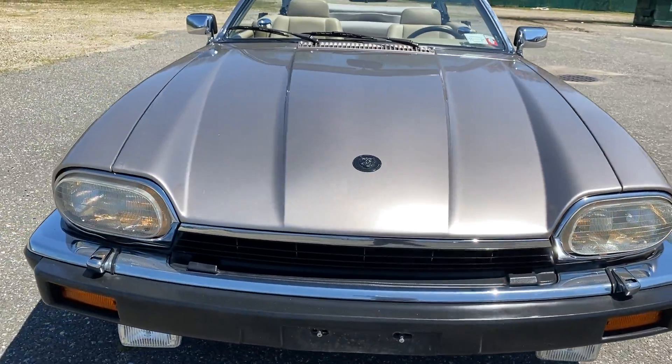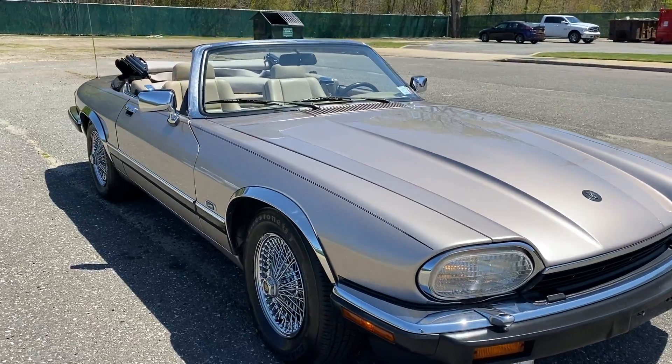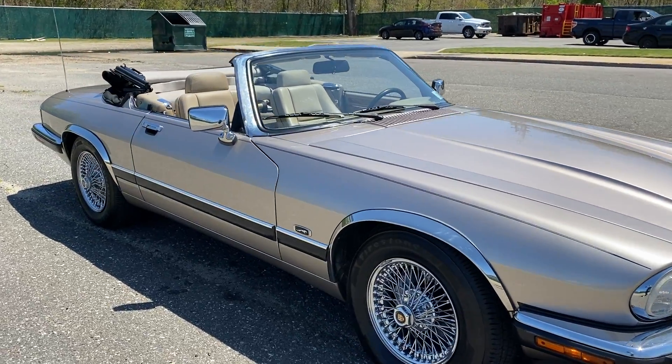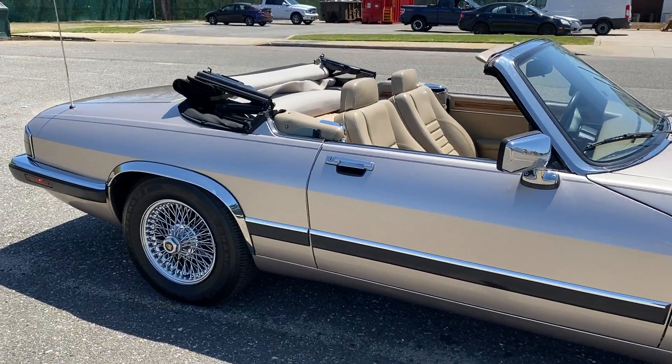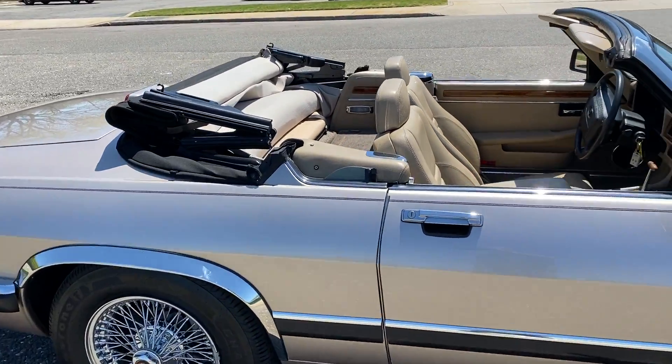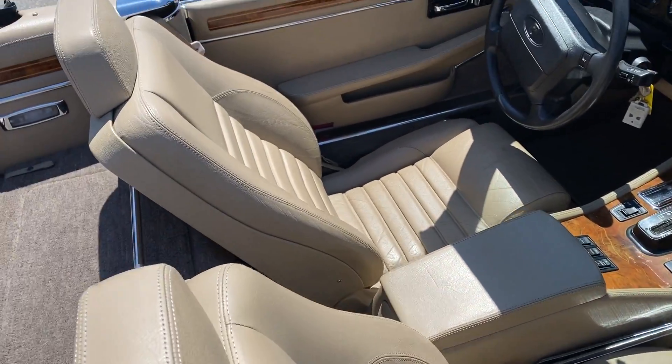Everything works. This is a really, really nice car. These 12-cylinder classic cars are going through the roof right now. This is the one to get. It's all original. It's got a clean Carfax. Look at the leather — the leather in this car looks like it's brand new, but it's original.